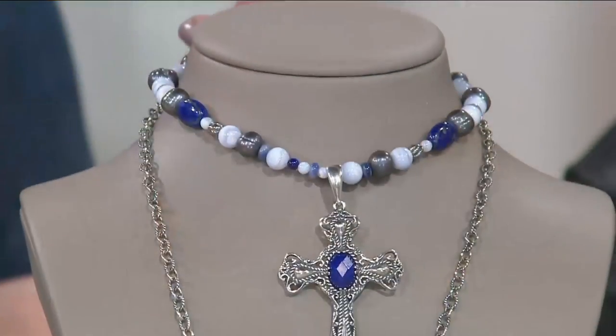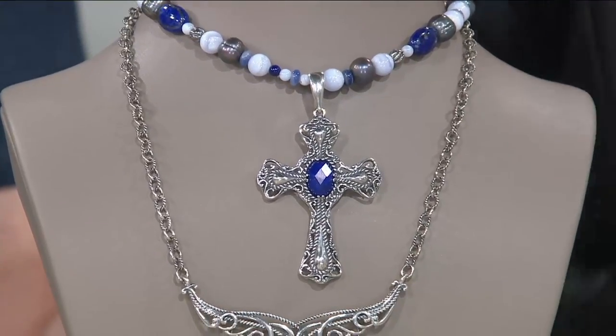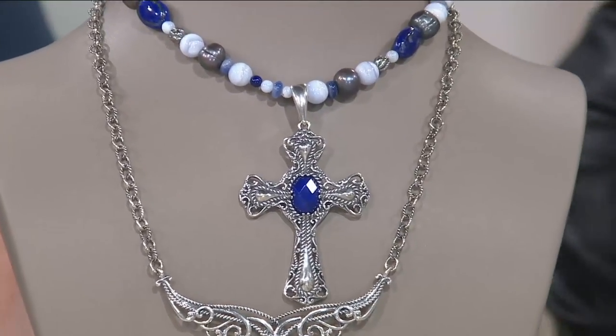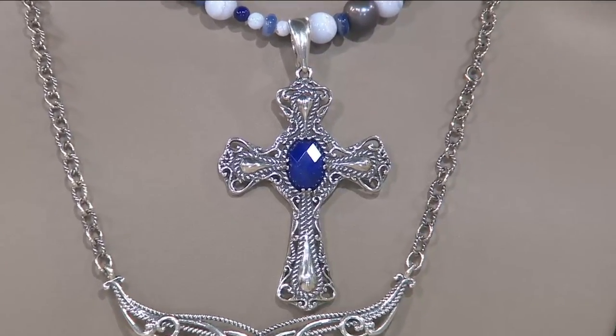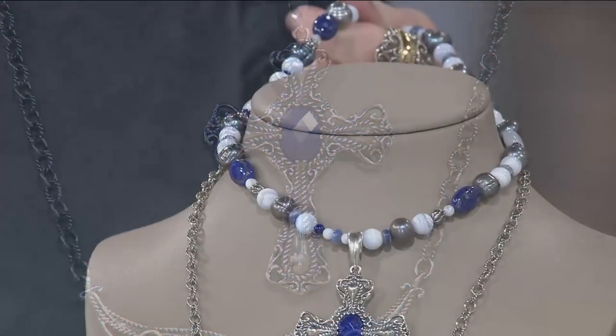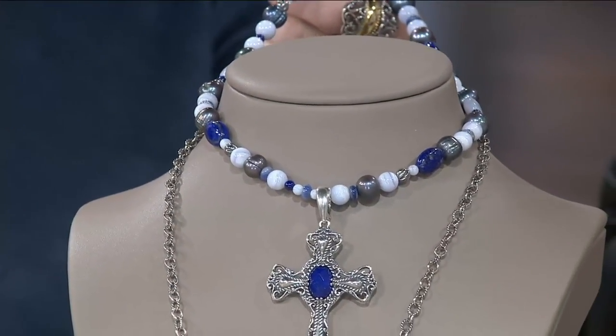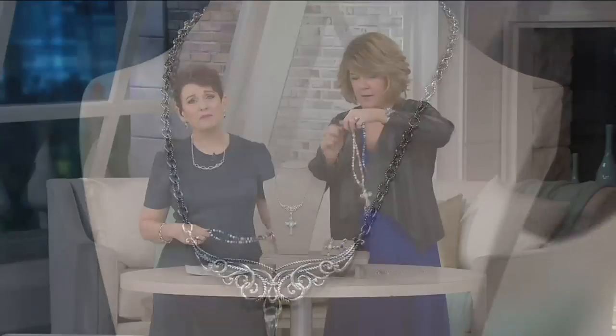If you got the blue beads at the beginning of the show — the blue lace agate, the gorgeous pearls, and of course that gorgeous deep lapis — take a look at that necklace, especially the bead. I love it short but I also love it long on that 30-inch chain. It's big and bold. I love a big bold cross worn long.